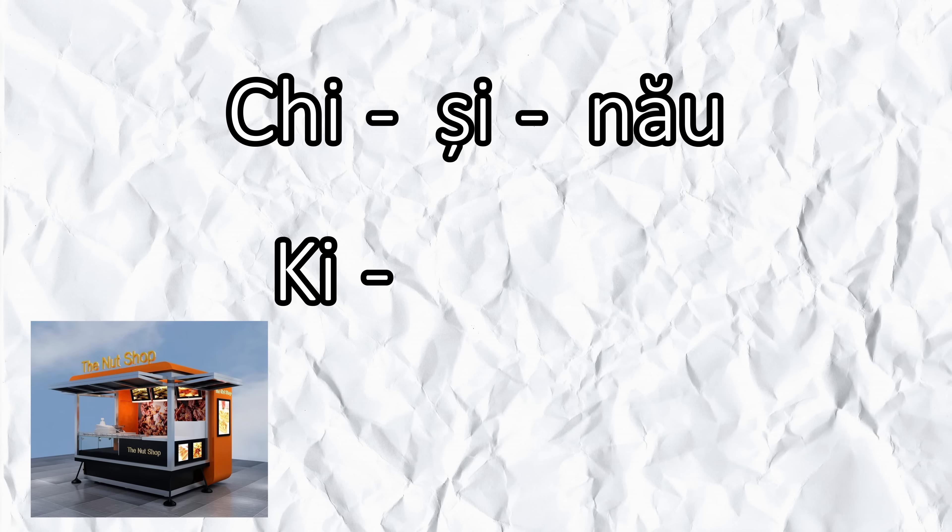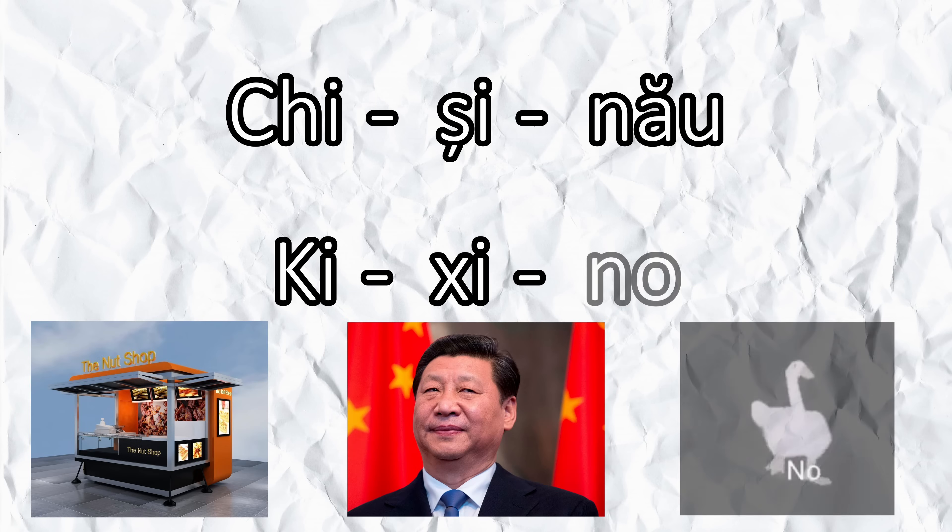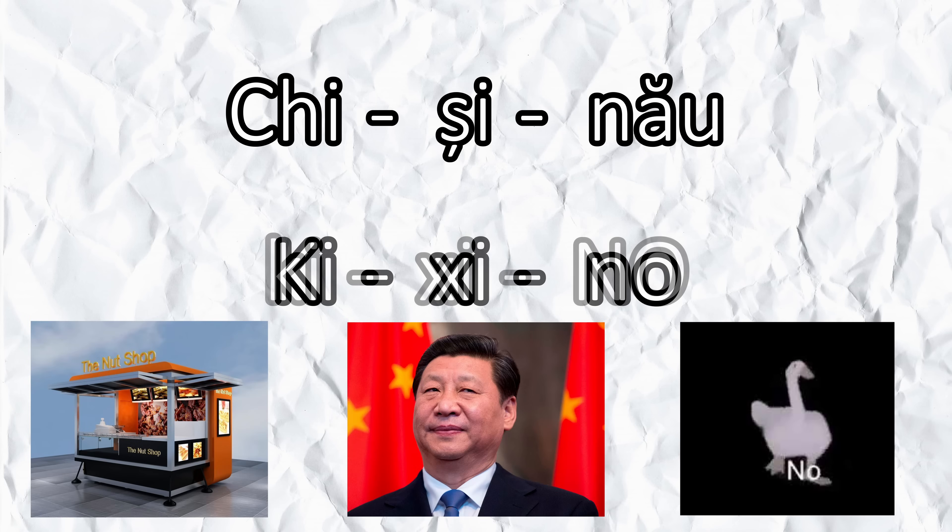Before I leave — the name of the city. Everyone's afraid to pronounce it but it turns out it's actually not that hard. It's three syllables: 'ki' as in kiosk, 'xi' as in Xi Jinping, and 'no' as in no. The emphasis goes on the final syllable, so you put them together and you get Chișinău.